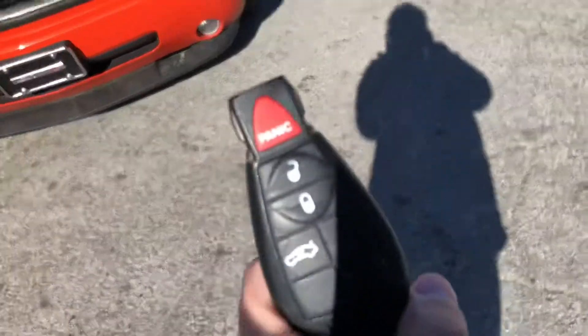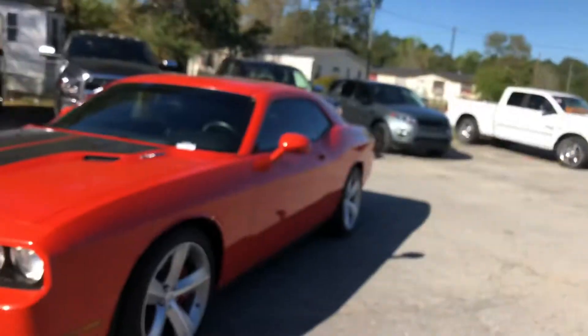First and foremost, here is your key fob. You've got a lock, unlock, panic button, and a trunk button as well.